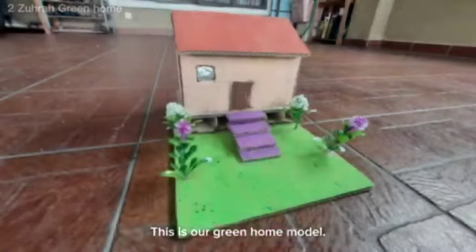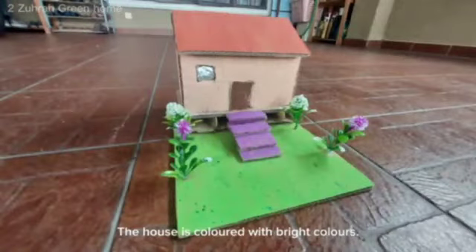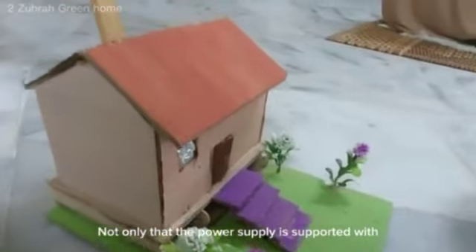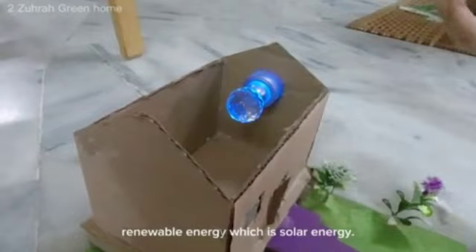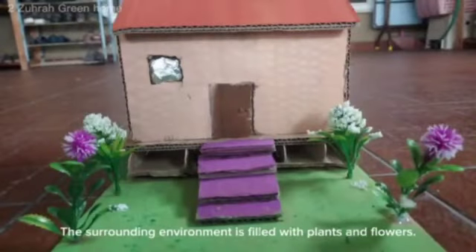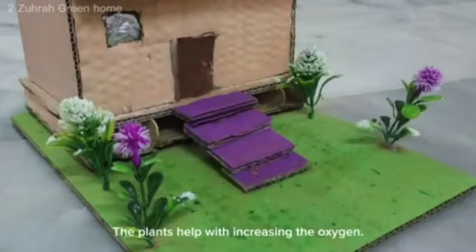This is our Green Home model. The house is coloured with bright colours. There is also a window to give natural lighting. The power supply is supported with renewable energy, which is solar energy. The surrounding environment is filled with plants and flowers. The plants help with increasing the oxygen.